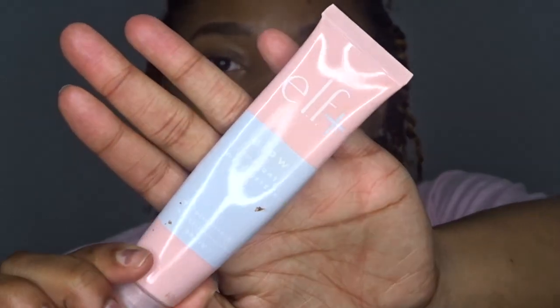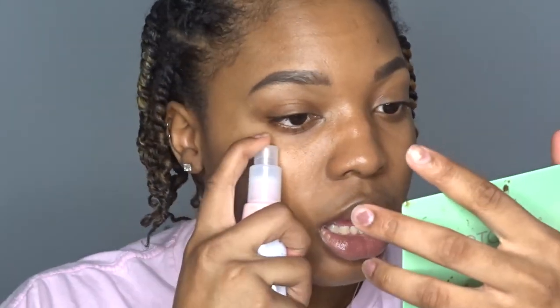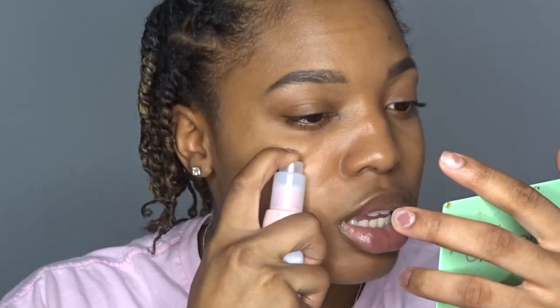Next, let's go in with the e.l.f. Glow Radiant Moisturizer — it's one of their newer products. We're going to use this because we want this everyday look to be a little more glowy. It's the springtime and we're trying to look a little dewy. I'm just going to take this and apply it all over my face.